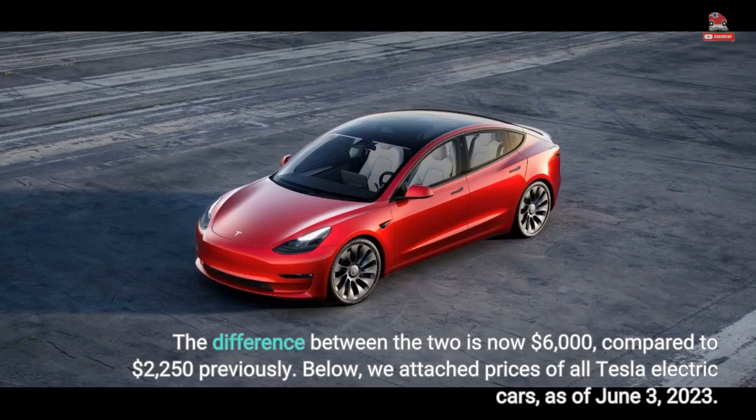Below, we list prices of all Tesla electric cars as of June 3, 2023.